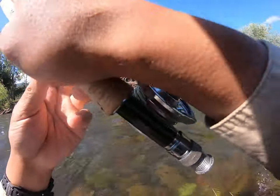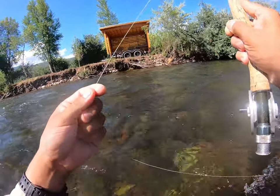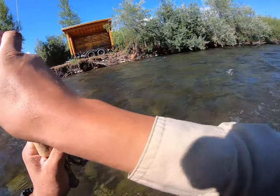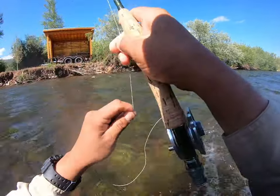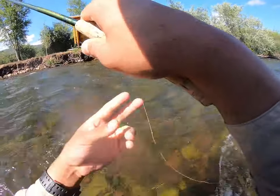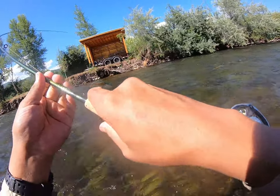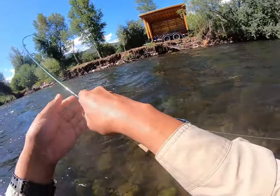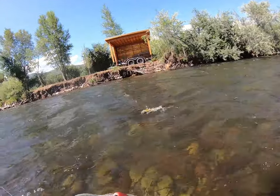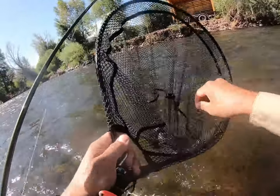Here we go another one — nice fish. Wasn't really expecting that. I just kind of tossed it out after switching flies and first cast with the new setup, boom — fish on. Not a giant but still just another solid medium-sized fish. There are a lot of medium-sized fish in this river, all in that good 14 to 16-inch range.